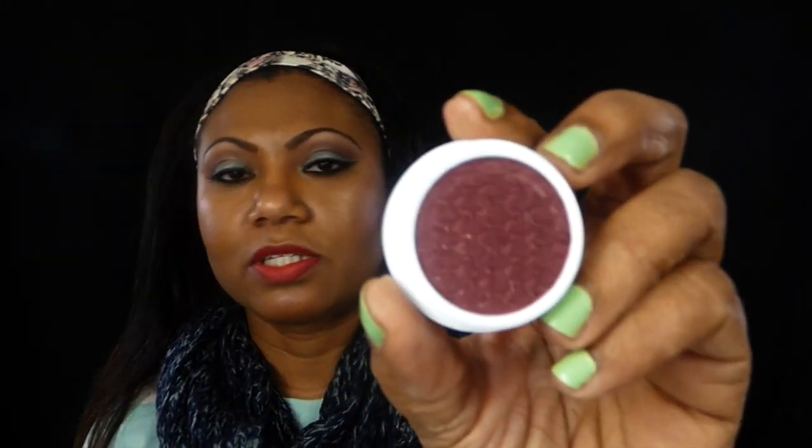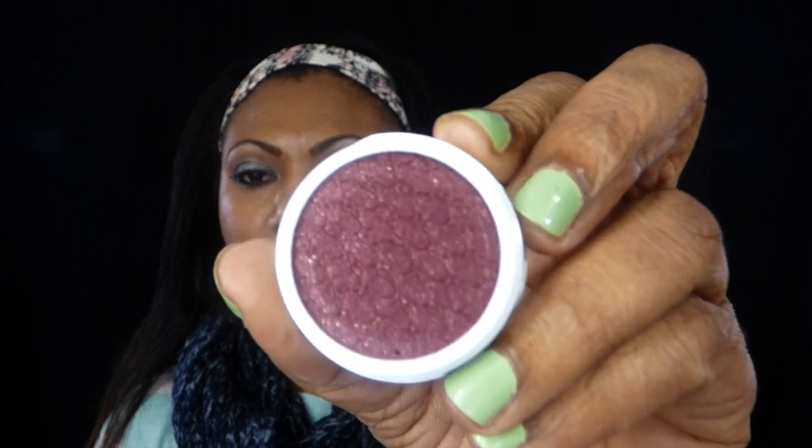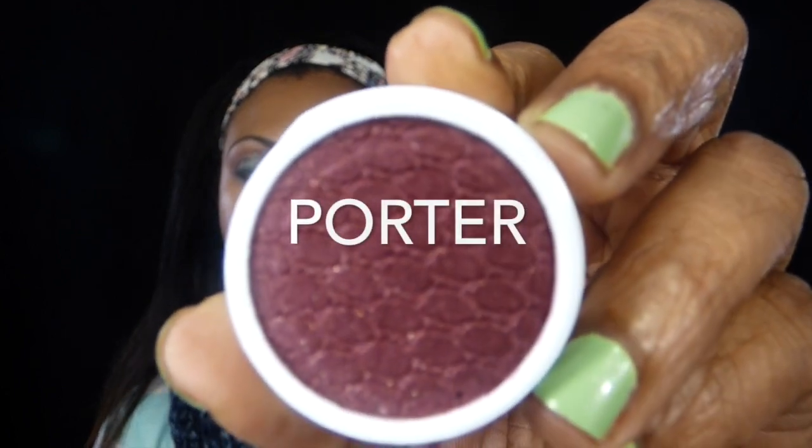I'm going to take them out and show them to you real quickly. I really wanted this set because at least two of the four shadows were must-haves for me — that's Porter and Telepathy. I'm going to swatch Porter for you right now. Look at Porter — isn't that pretty? Look right there, that's Porter!